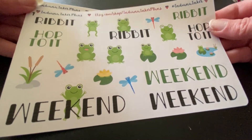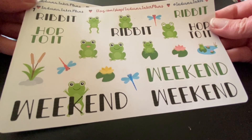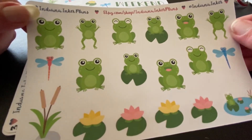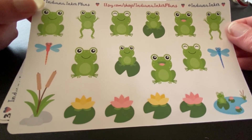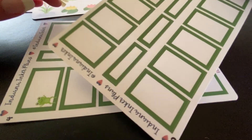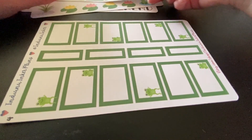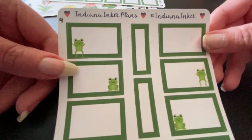The first page has a lot of gecko with frogs and there are a couple of weekend banners. The second sheet has more gecko frogs and lily pads, along with cattails that you find at lily ponds. There are two sheets of boxes in this kit — plain green boxes that you could also use for Saint Patrick's Day. The last sheet has frogs on the bottom of the gecko sheets and quarter boxes that are also plain green.